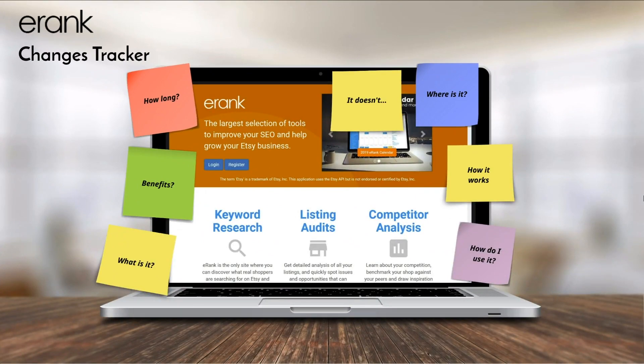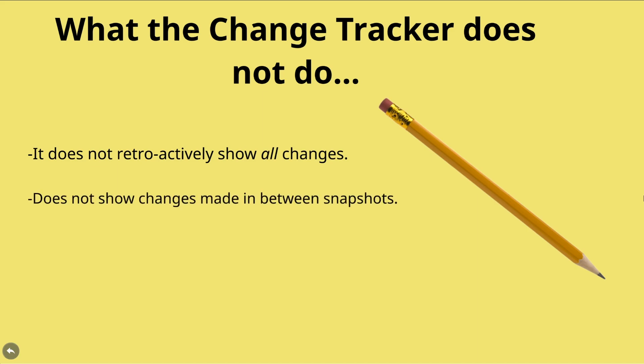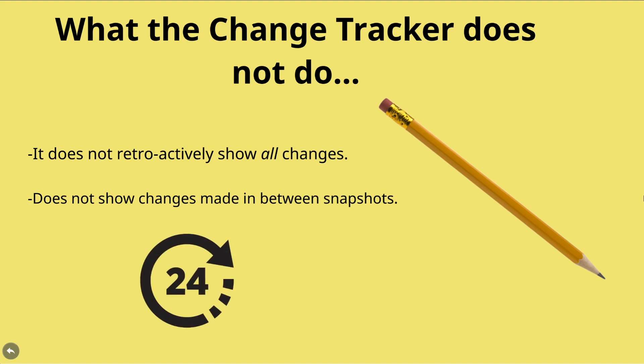Now that we've discussed some of the capabilities of this new tool, let's quickly go over a few things that the new Change Tracker does not do, just to avoid some future confusion. First, the Change Tracker does not retroactively show all changes — it can only track changes from the time that you click the track changes button for one of your listings. Second, the tool does not show changes made in between snapshots. Each snapshot is taken roughly once every 24 hours, so you can expect day-by-day updates rather than real-time updates.